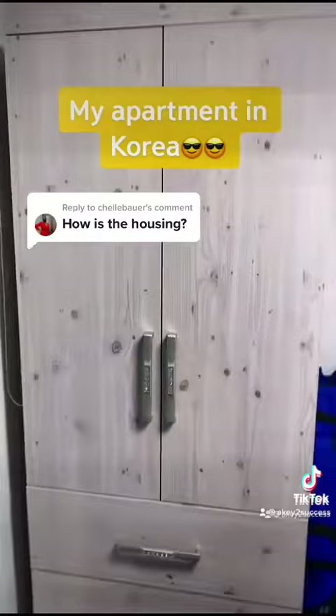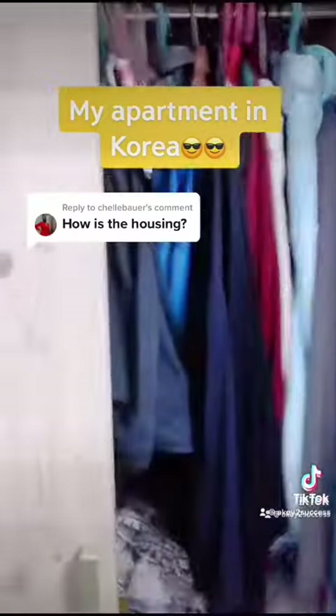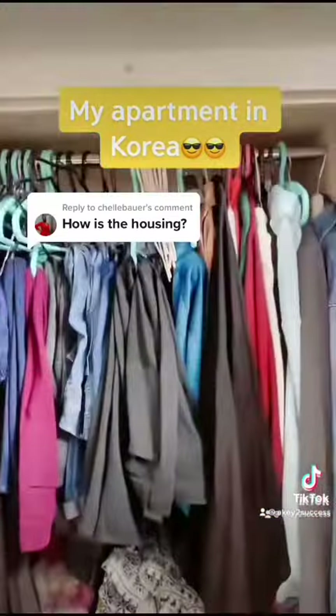Next is the closet — this was provided by my school. I have so many clothes; there's just not enough space for them, unfortunately.